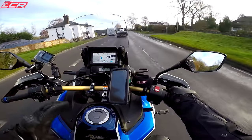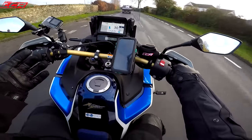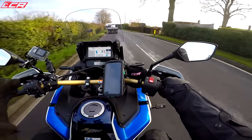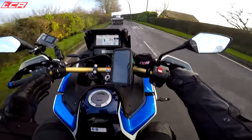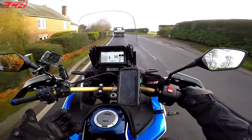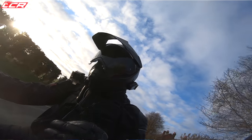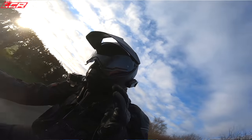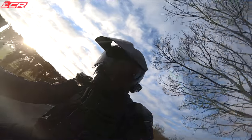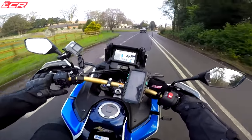It feels like a quality machine. The GS is also a quality machine but this feels perhaps a little more quality than the GS, and certainly higher quality than the Super Adventure from KTM. Honda have really worked hard on this bike and it does show. Honda, you've done a great job with this one.